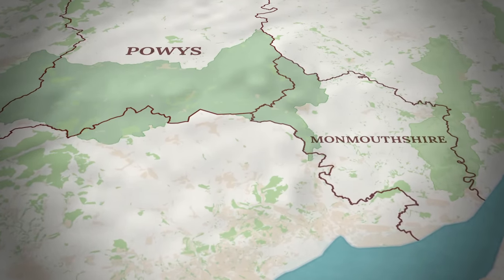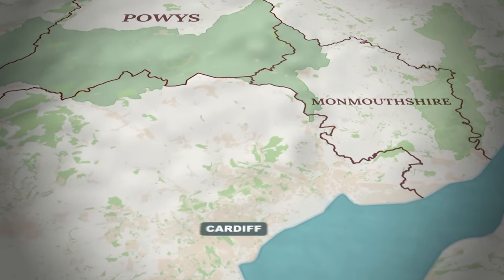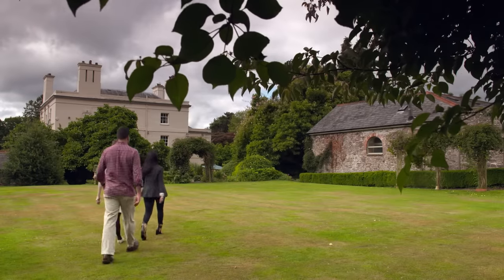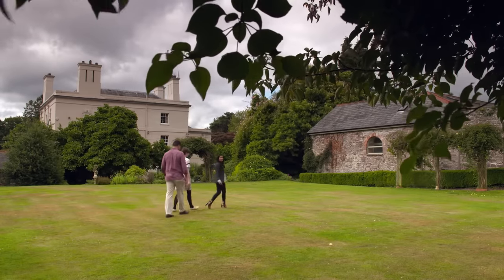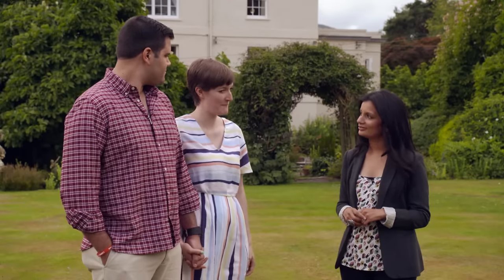In the search for Emily and Henry's rural retreat, they're hunting in the counties of Monmouthshire and Powys within commuting distance to Cardiff where Henry works. Meeting them to get a fuller picture of their perfect family home, the presenter asks why they love South Wales. Their families are here and they don't want to be too far away, and Emily is just in love with the countryside.